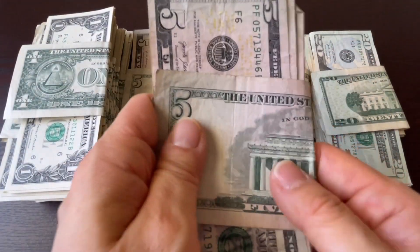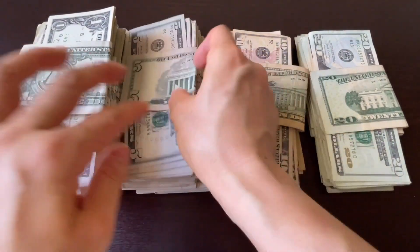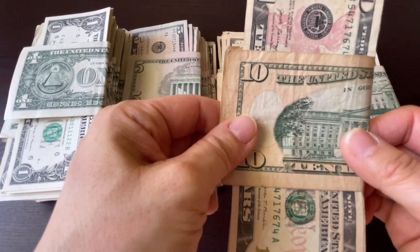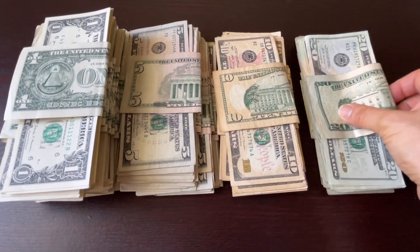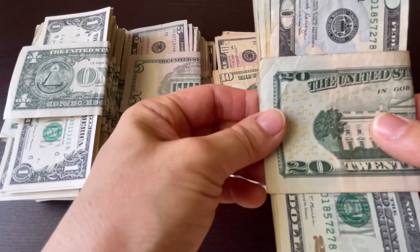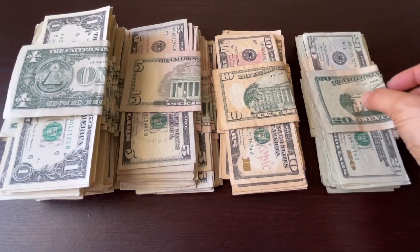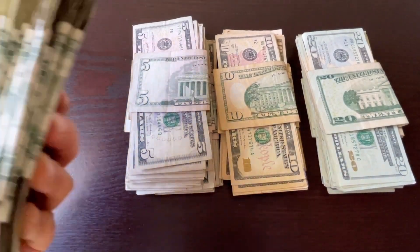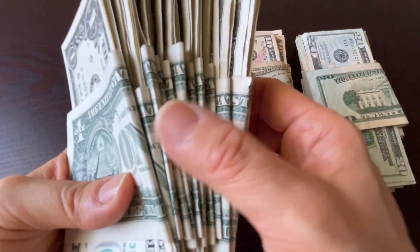One set of $5 bills is $50. One set of $10 bills is $100, and one set of $20 bills is $200. Now it's easy to find out how much you have by counting the bands.